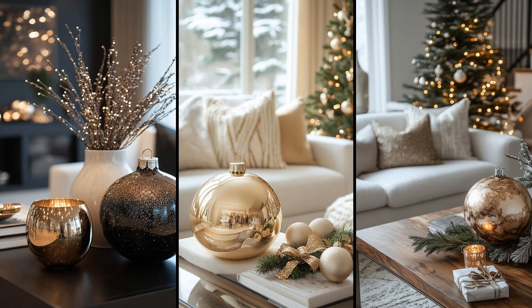Imagine a single, oversized ornament perched on your coffee table this Christmas. It captures attention, offering a sophisticated yet simple appeal. This standout piece eliminates the clutter of multiple decorations. Opt for metallics or rich hues. Just one bold ornament — it's a surefire way to impress without overwhelming.